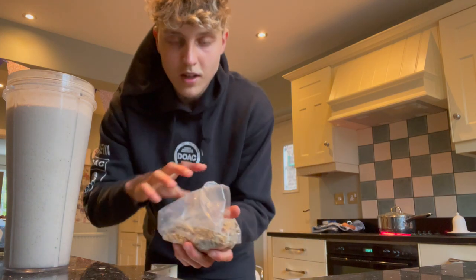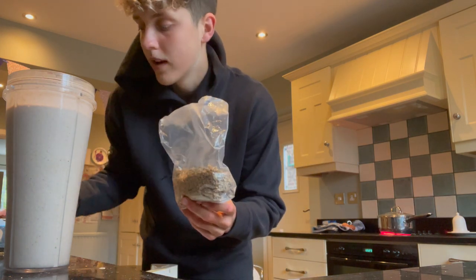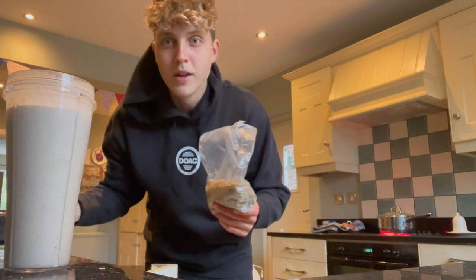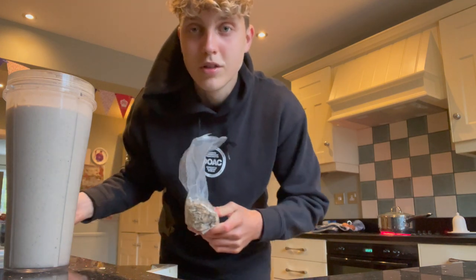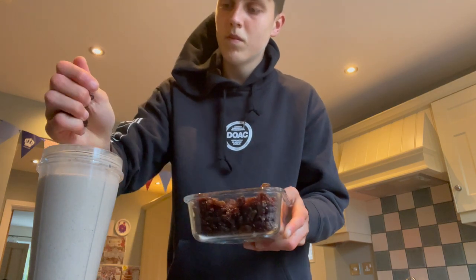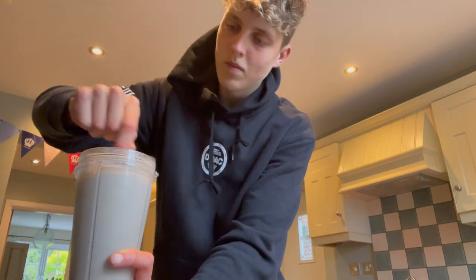I've just made up my protein shake now. I'm going to put a little bit of granola and raisins on top and mix it through. In this protein shake I've got milk, banana, blueberries, honey, a bit of cinnamon powder, and then my protein powder which was Huel with a chocolate fudge flavor — so it's a delicious protein shake mixed with some raisins and muesli.